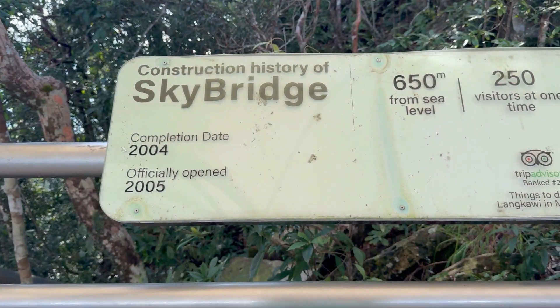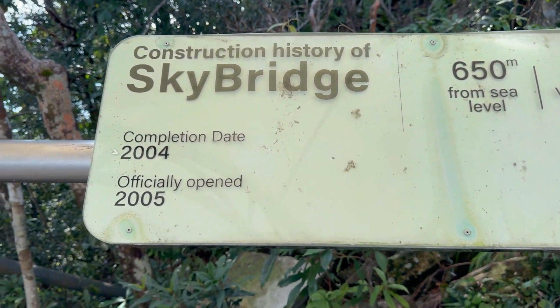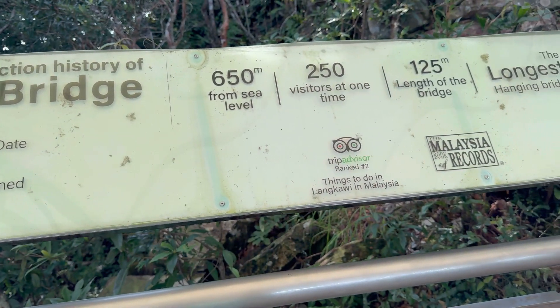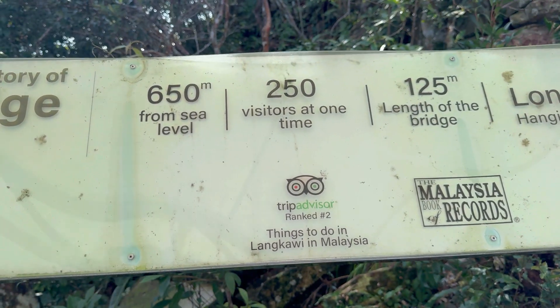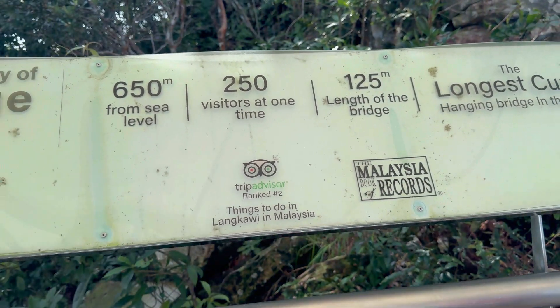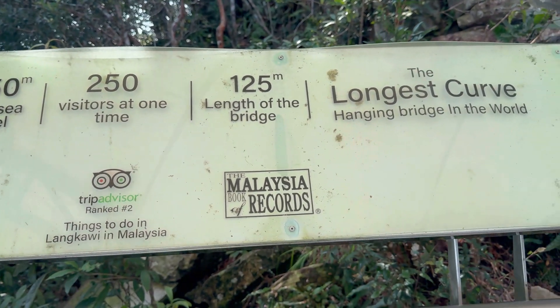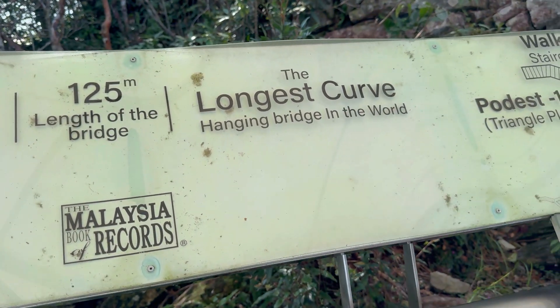I'll tell you some construction history. It was completed in 2004 and opened in 2005. It's 650 meters above sea level, allows 250 visitors at one time, and the length of the bridge is 125 meters. It's the longest curved hanging bridge.